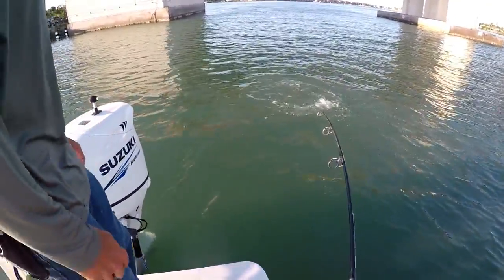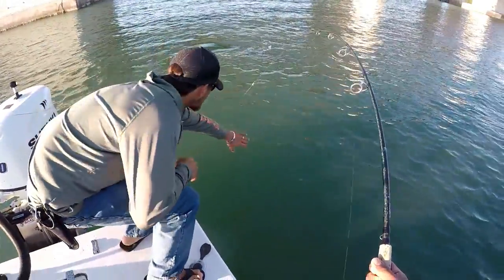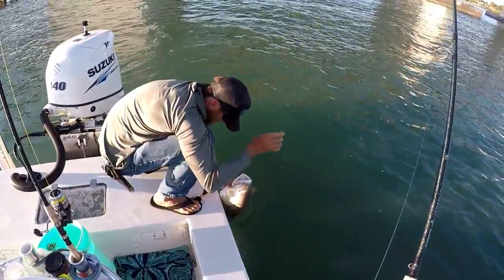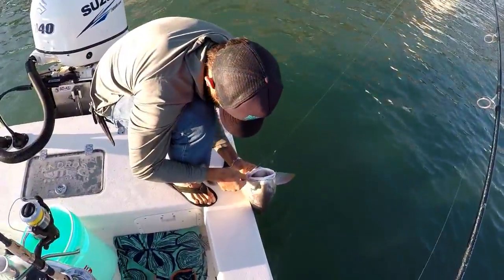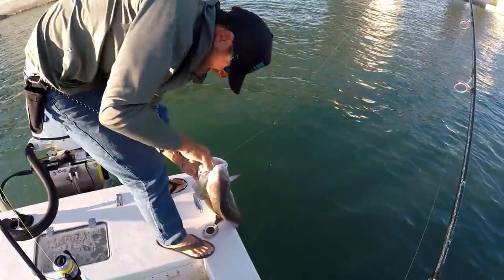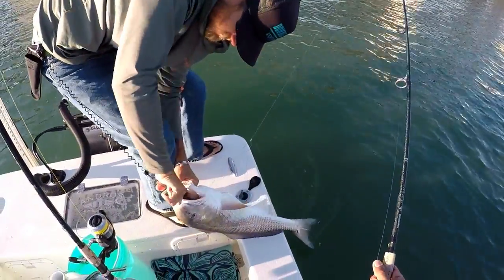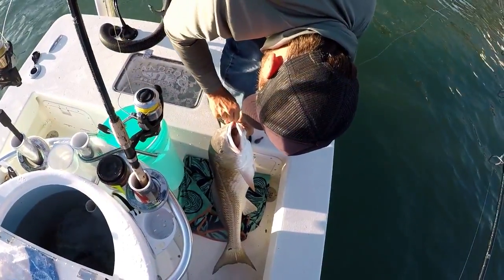Big old bull — that's a big redfish, man. Damn, that's a huge redfish! That's why you use big bait, guys. Straight in the corner — little hook, big bait.